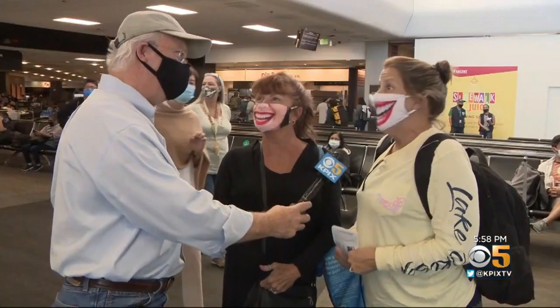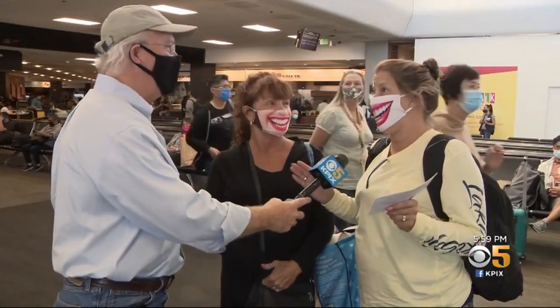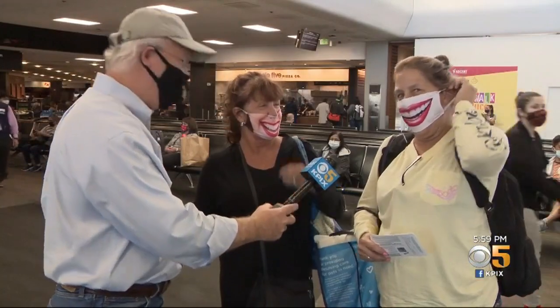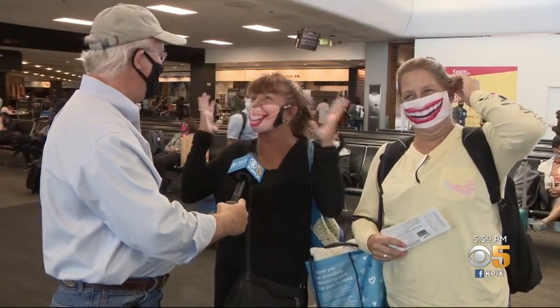These ladies are going shark diving — without a cage. Seriously? I love sharks. Her smile is so big it just pops open her mask.